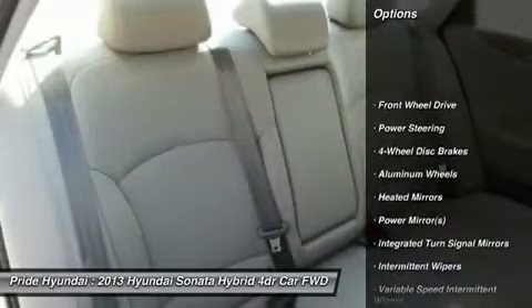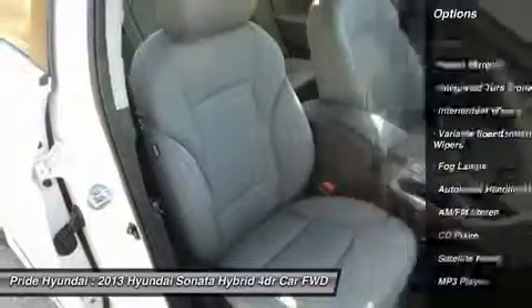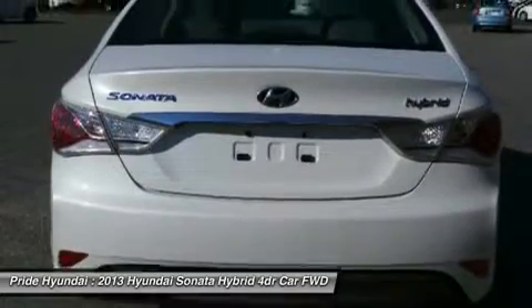Traction control, stability control, anti-lock braking system, steering wheel audio controls, air conditioning, adjustable steering wheel, power steering, cruise control, aluminum wheels, and keyless entry.